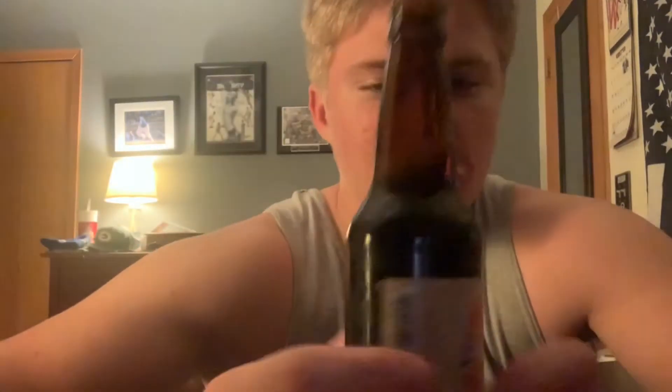Butterscotch root beer sounds really good, and if this is as creamy and good as I think it's about to be, it's gonna be a 10 out of 10. All right, hopefully I can get this open. Got the cap off. Dang That's Good butterscotch root beer — about to go down.